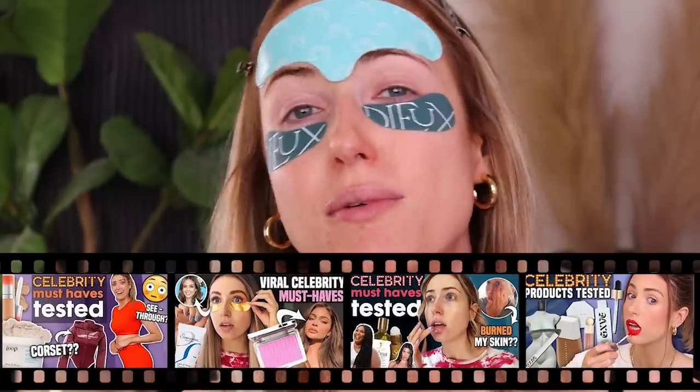I have a ton of new products to test, a bunch of new brands I've never tried before. So make sure you go and check out the playlist at the end. I will link all the other celebrity related videos that we've done. And if you enjoy this video, make sure you give it a thumbs up so I know we can continue doing these. They are fun.